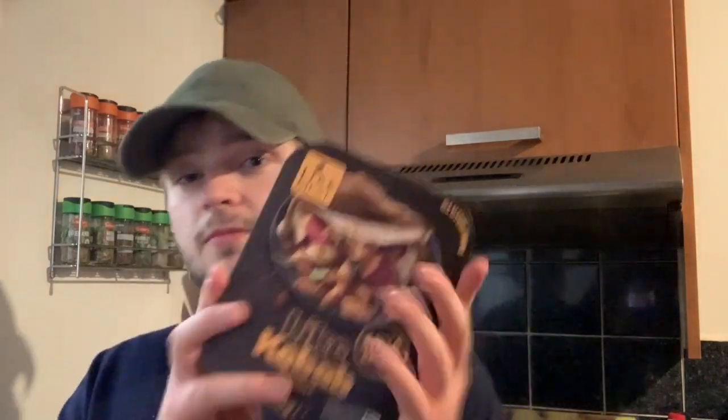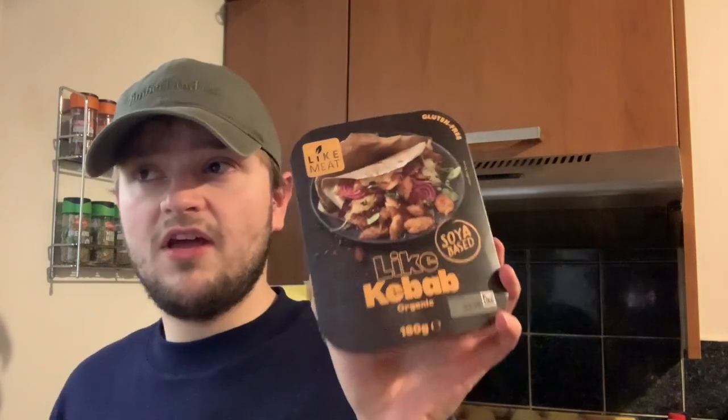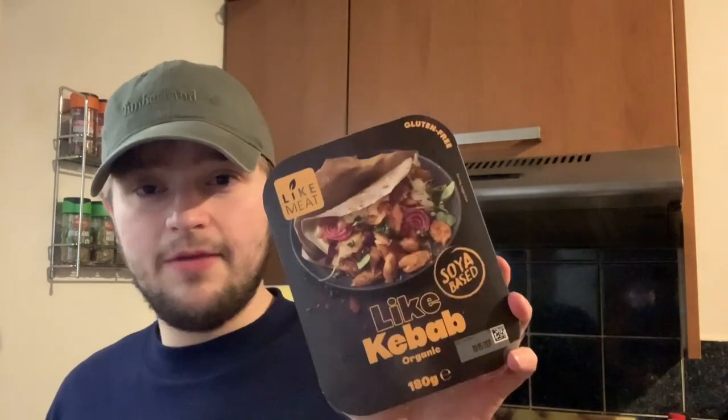I'm going to show you the meat-free products first. So this one — I've had the meat-free tikka pieces in this brand before, but not this one. The light meat gluten-free kebab, the organic soy-based — it's really, really good, especially in a wrap full of salad. That's so good.